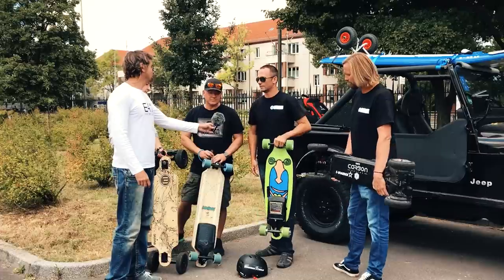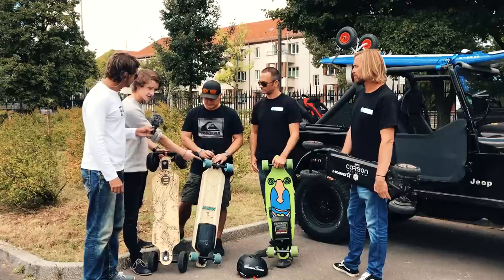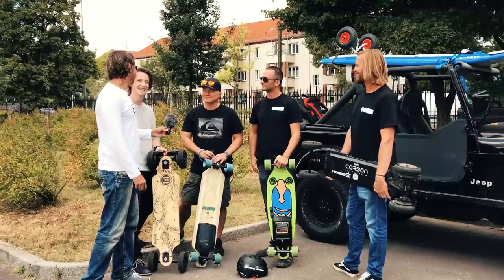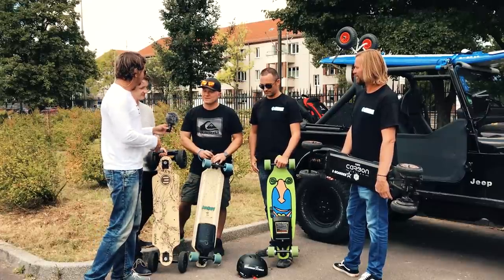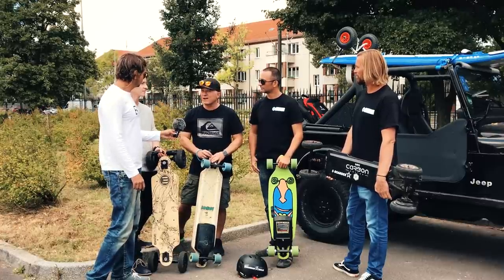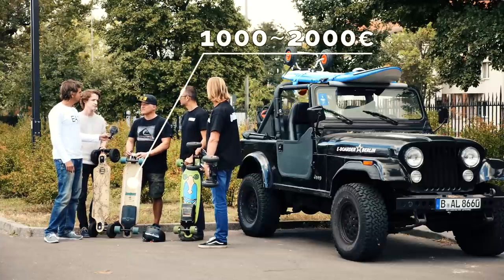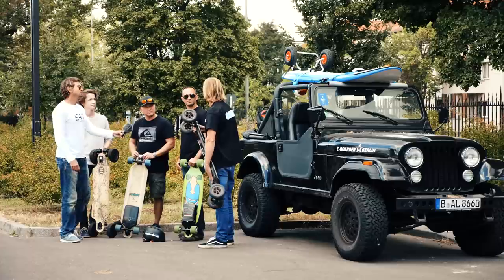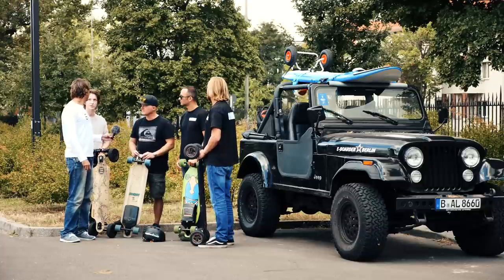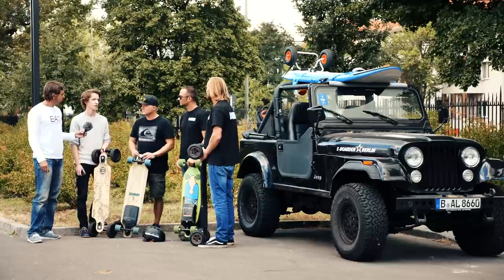These are conversion kits — what's the maximum speed? With all-terrain wheels, around 36 km/h; yesterday I hit 42 km/h, which starts to get scary. On pricing, you can find boards from 299, 399, or 499 euros, but a proper board is probably around 1,000 to 2,000 depending on the setup. With cheaper boards you'll have to repair things more often and customer service may not be as good.